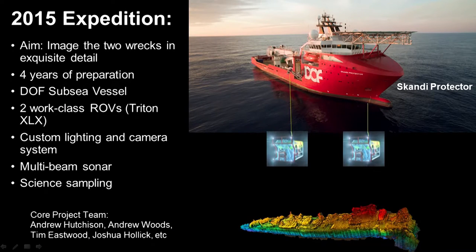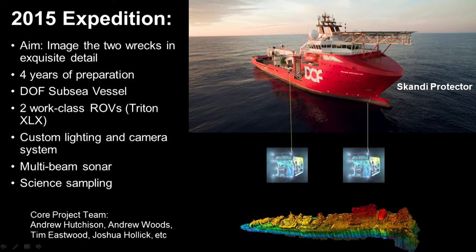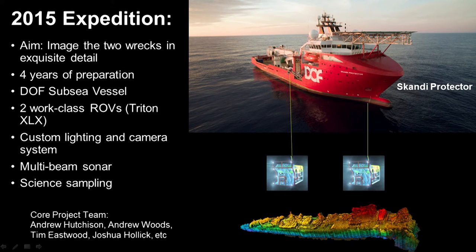Rolling forward to 2015, after four years of toil following the initial seed of the thought to conduct this project, we conducted the expedition in April-May of last year to return to the two wrecks. Our aim was to image the wrecks in exquisite detail. It's an extremely rare and valuable opportunity to return to these two wrecks, so we wanted to really image them in such detail and in so many different ways that we would be able to generate lots of different data products.